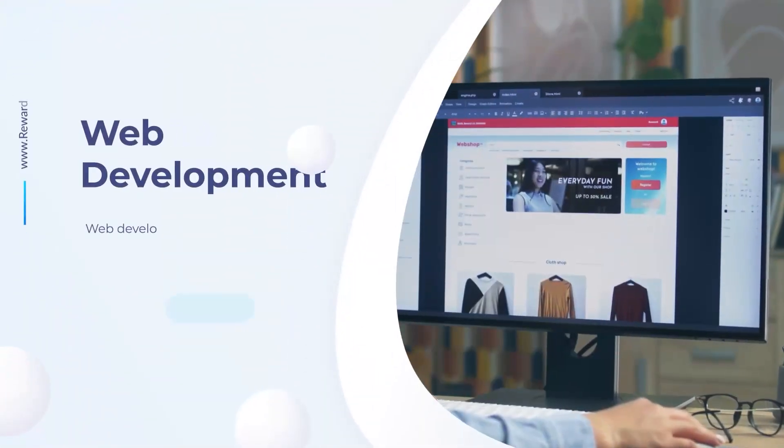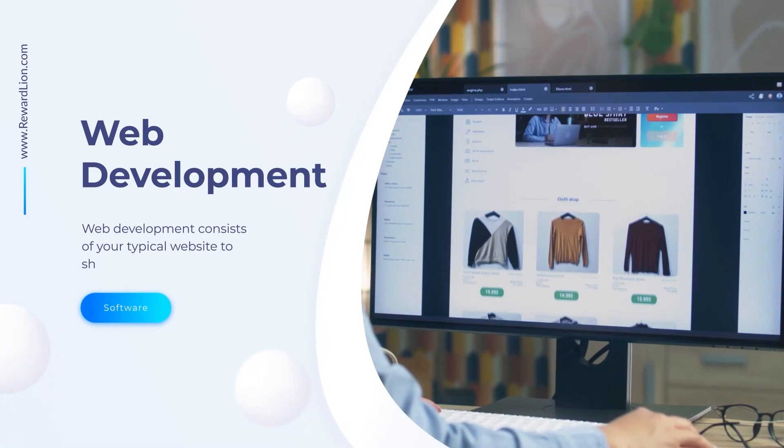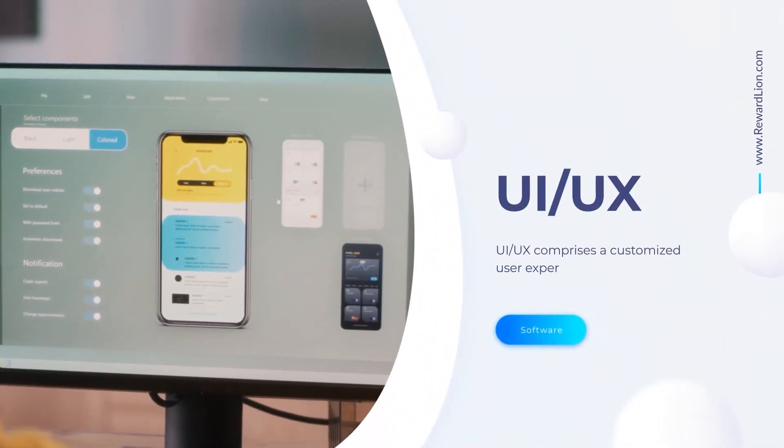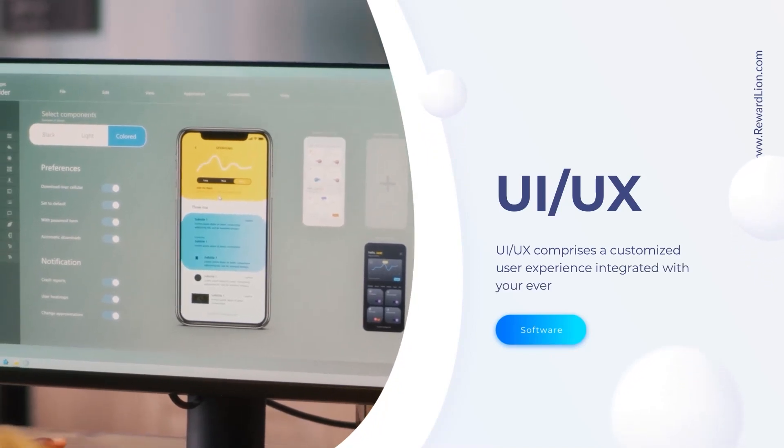Web development consists of your typical website to showcase your brand. UI/UX comprises a customized user experience integrated with your everyday needs.